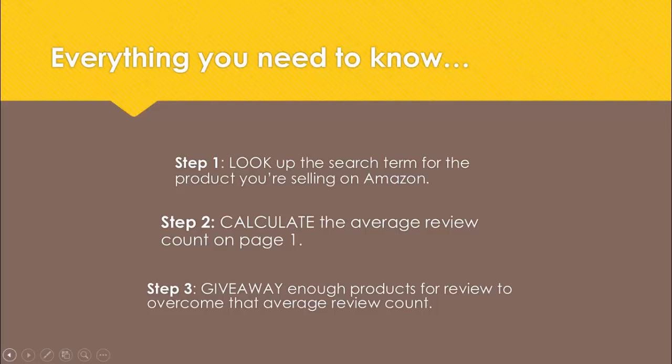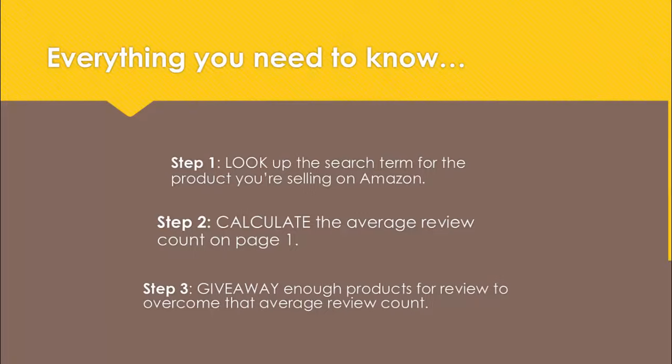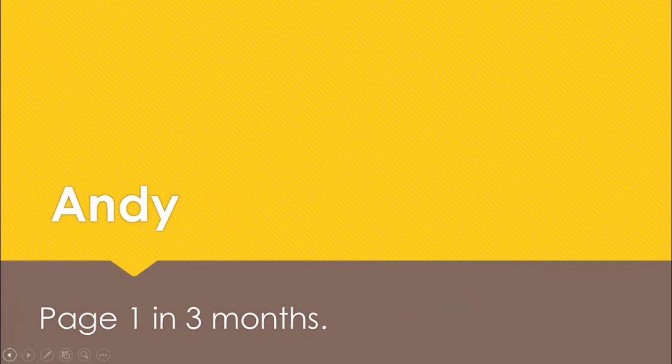At Honestview we connect sellers with reviewers, so I want to partner up with you on this. But regardless of what strategy you use in the end, let's rank. To illustrate, let me tell you a story - it's the story of Andy. He's a client of ours who started selling on Amazon about three months ago. We worked with Andy on his product giveaways and the product went from page 20 to page one in about three months in a competitive niche.